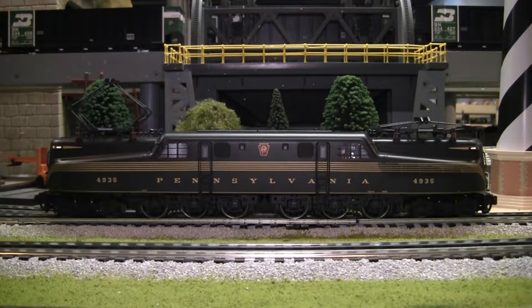Hey Joe, we got a chance to look at your GG1. This is the 4935, and if I recall, this is one of the later models that had the smooth line, no rivets. You can see it's a welded construction, which is really nice. What can you tell me about your engine?